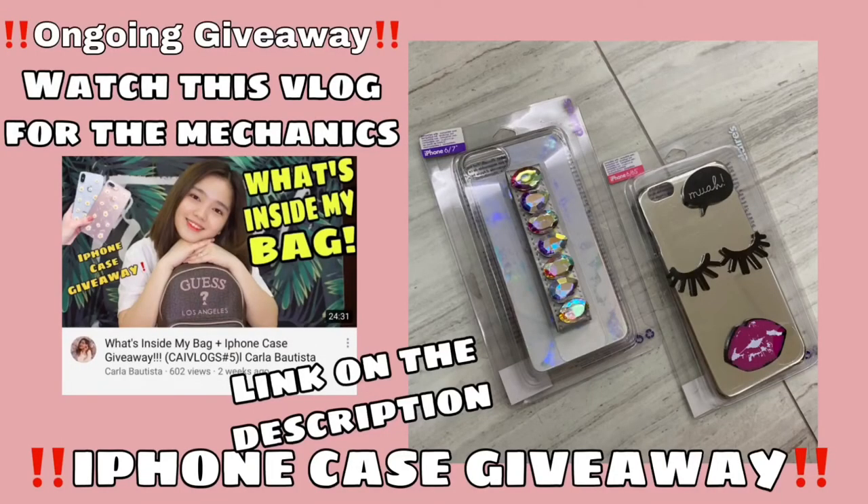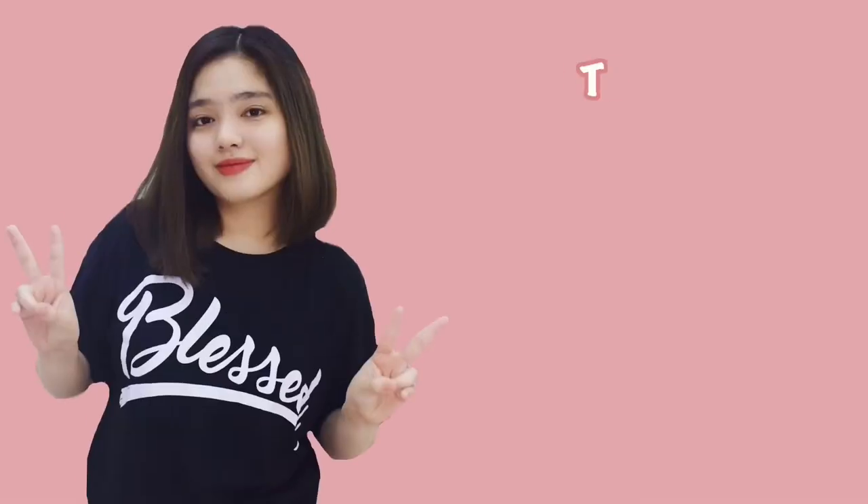It doesn't even reach 1,000 pesos! So here's the finished product. I hope you learned something from our make-up tutorial today. That's all for today's everyday look make-up tutorial. Don't forget to like and subscribe to my YouTube channel, and click the bell button below to stay updated on my future videos. Thank you so much guys! See you on my next vlog. Bye bye!